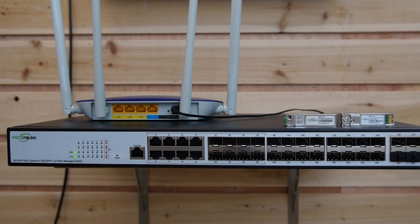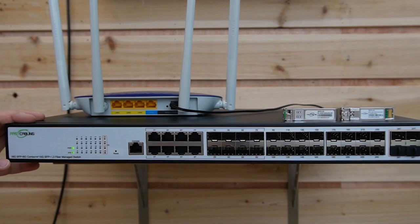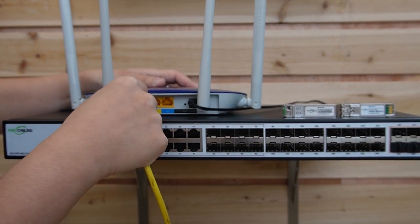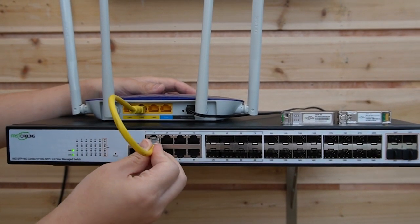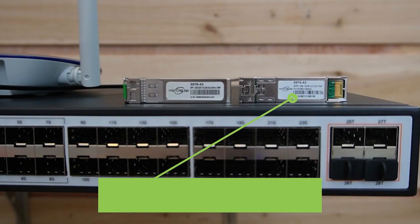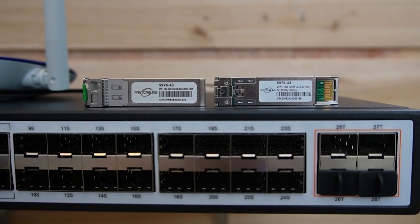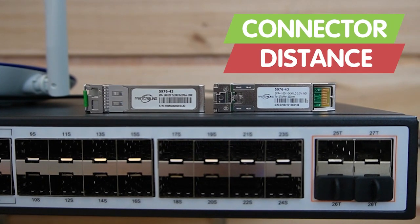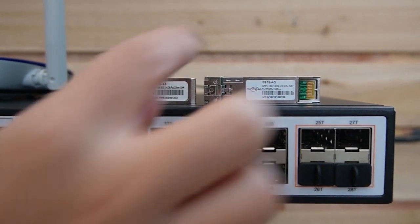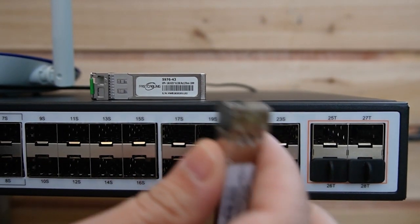Now I'm placing this 24-port fiber managed switch with the router. I'm going to use a short patch cord to connect them together. Next we have the SFP transceiver. This is usually sold separately because you have to determine what kind of connector and the distance that you need. I'm going to plug it into the SFP slots.